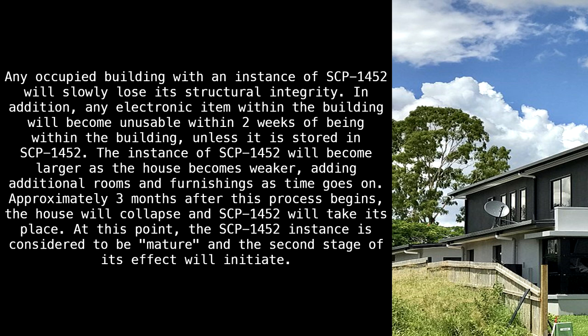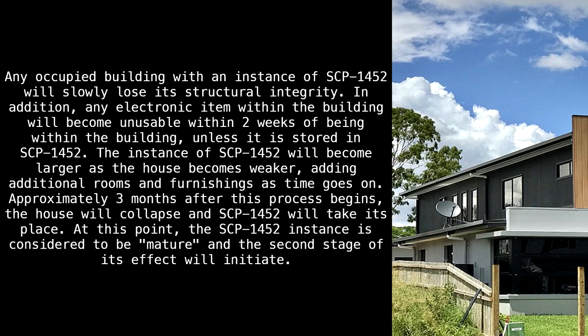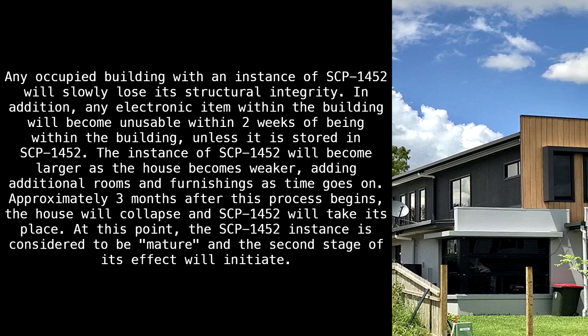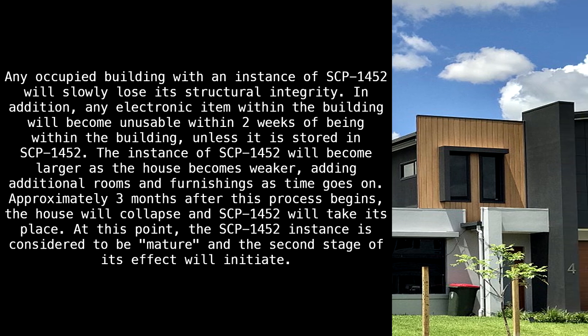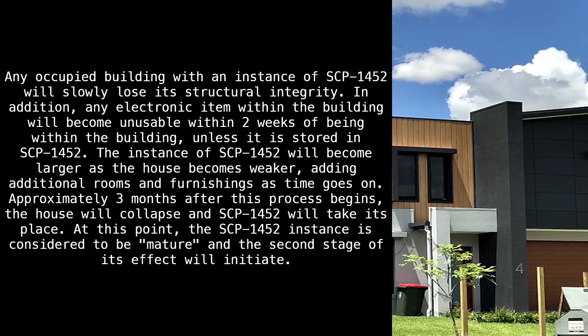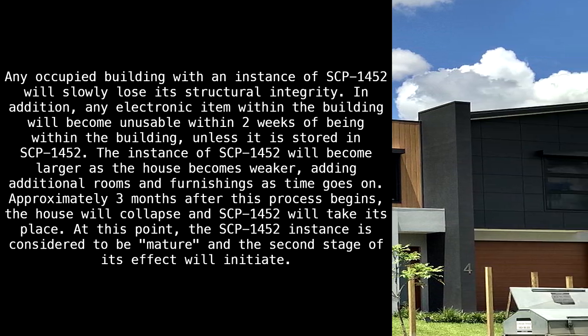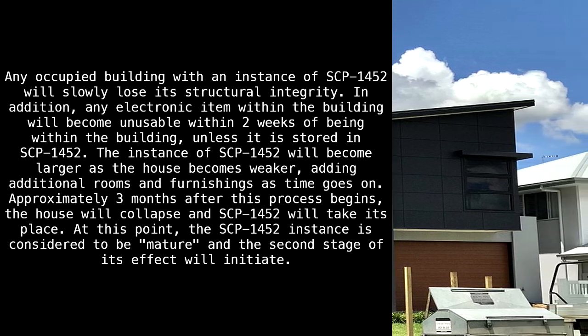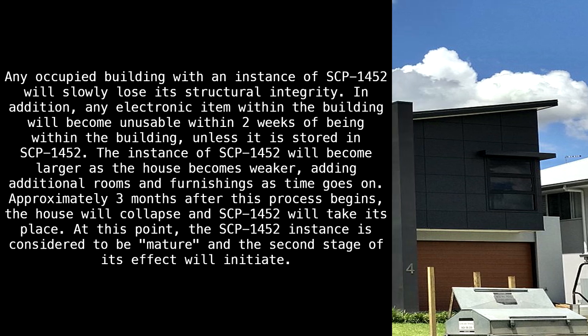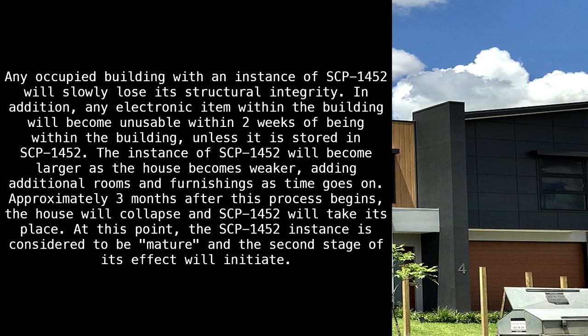Any occupied building with an instance of SCP-1452 will slowly lose its structural integrity. In addition, any electronic item within the building will become unusable within two weeks of being within the building, unless it is stored in SCP-1452. The instance of SCP-1452 will become larger as the house becomes weaker, adding additional rooms and furnishings as time goes on.